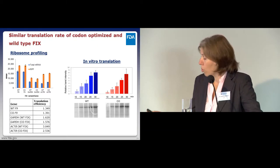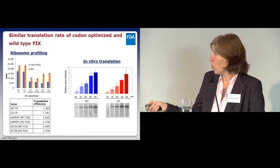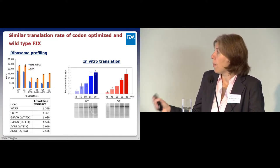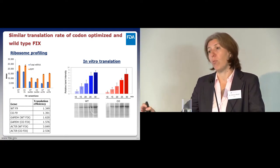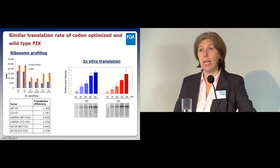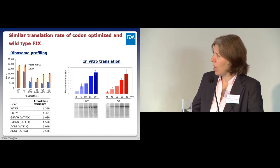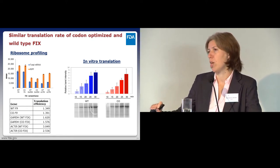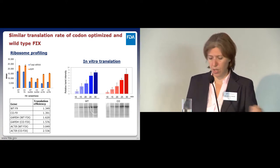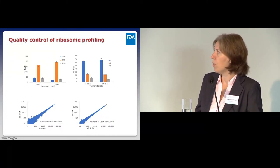An important finding: although the localized translational kinetics are entirely different between the two variants, the overall translation rate is the same. One protein is not getting translated faster than the other. This was somewhat surprising. We confirmed it with an in vitro translation experiment and got the same answer—it's the localized kinetics that are changing, not the overall rate. Quality control data including fragment size distribution and in-frame distribution are as expected, and reproducibility is very good.